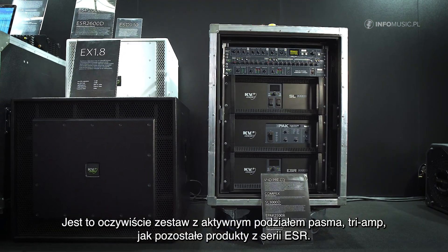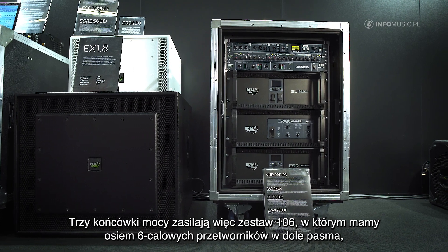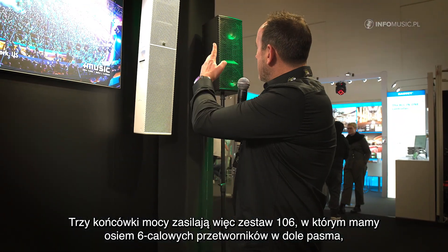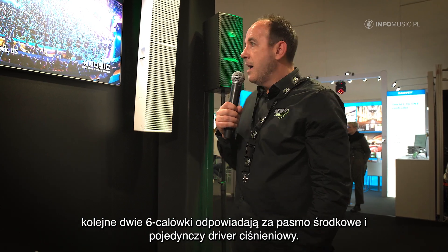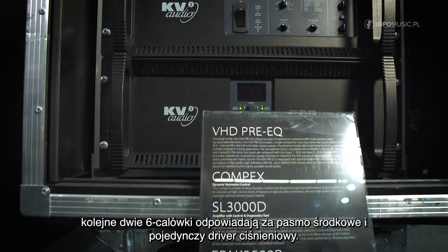It's tri-amplified like the rest of our ESR, so three amplifiers drive the cabinet. We have eight 6-inch speakers doing the bass frequencies, then two 6-inch on the mid-range, and a single compression driver.